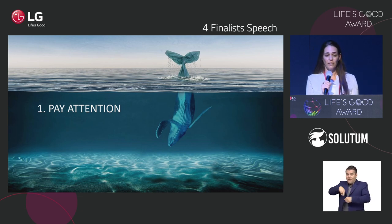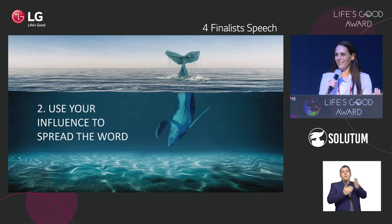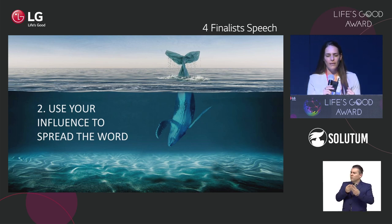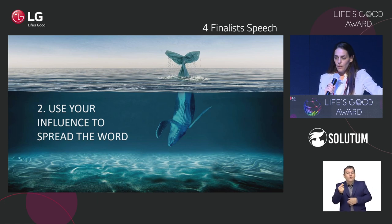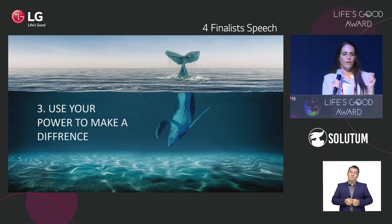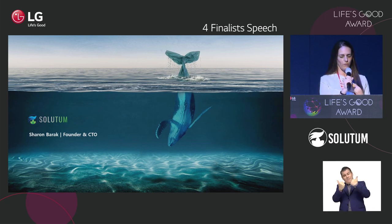Every single one of us can make a difference. Second: use your influence to spread the word — first with your family, then your community, then maybe on Instagram or TikTok. Post about it: there is a dissolvable plastic, let's take care of the environment. It's very cool to care about the environment. Third: this is an opportunity to speak with important people from all kinds of places. Use your power to make a difference. If we can help implement solutions in your company, if you have connections to governments, any way we can speed up the process would be super helpful. Our vision is to have a clean ocean once again. I welcome you to help us and join us in our journey. Thank you so much.